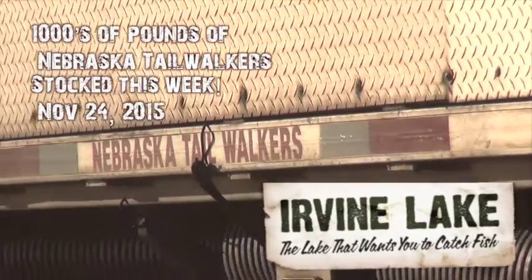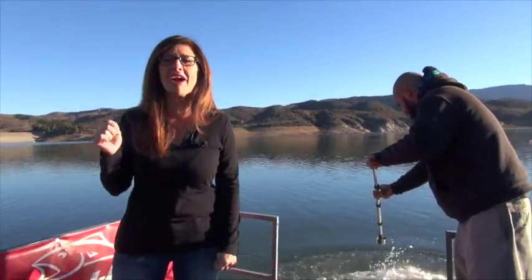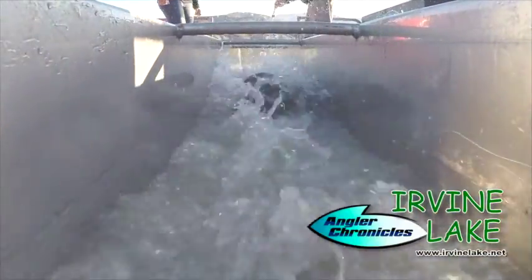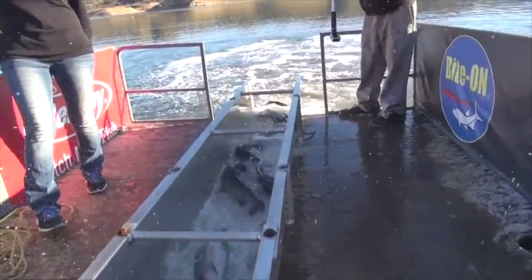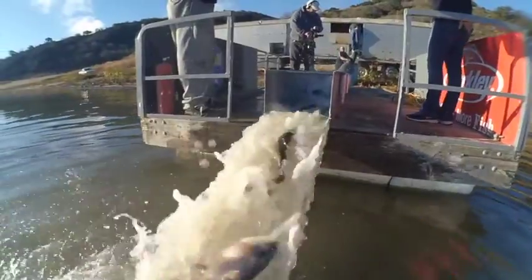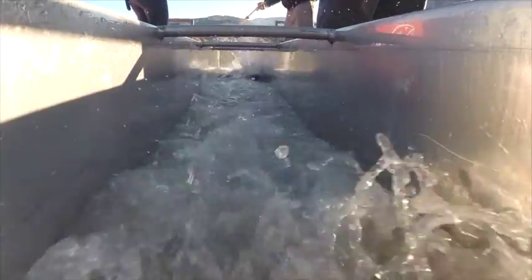Good morning anglers! It's Tuesday, November 24th, and the Thanksgiving trout are here. Chalkbound just arrived delivering our beautiful, hard-fighting, colorful Nebraska tail walkers for this weekend's Thanksgiving fishing. Look at all those fish coming down the chute. Look at those beautiful Nebraska tail walkers.